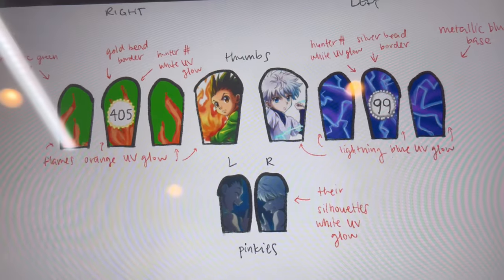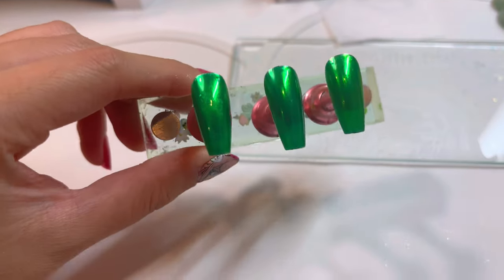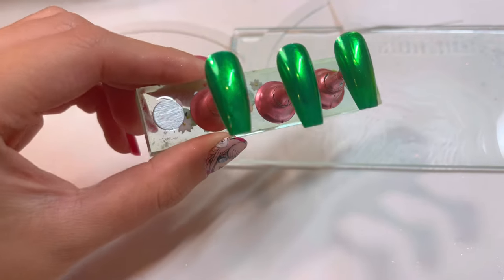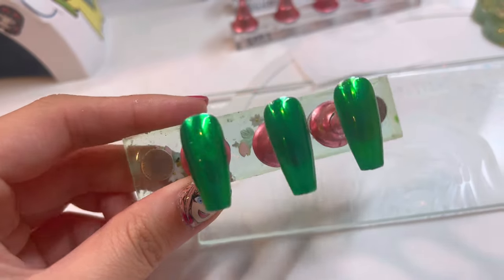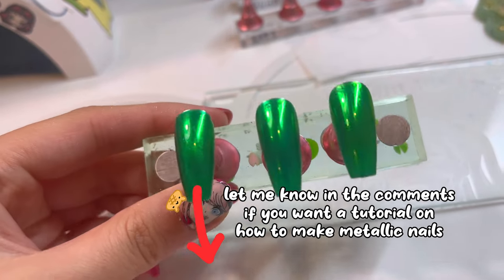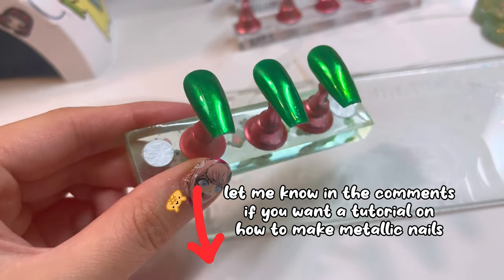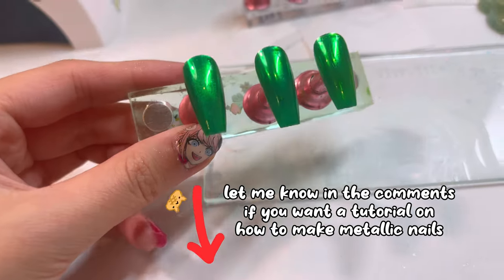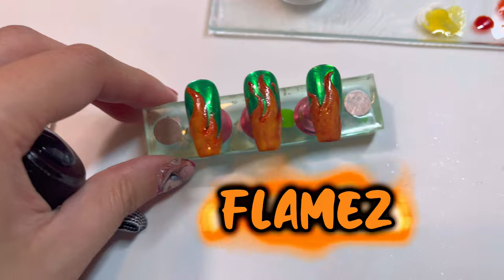Can we just appreciate how gorgeous this looks? I custom layered some gels here to make this metallic green effect and I don't know, she's looking pretty cute to me. Here it is with the flames on it.